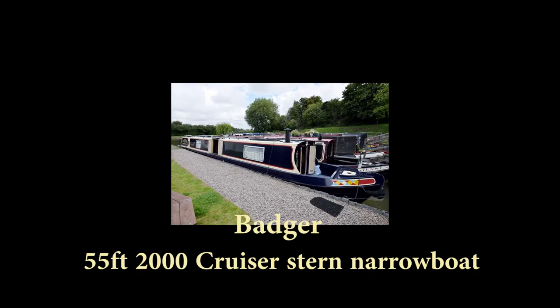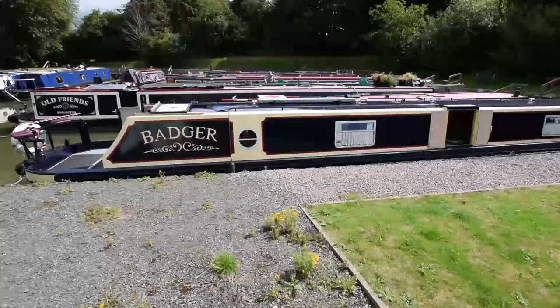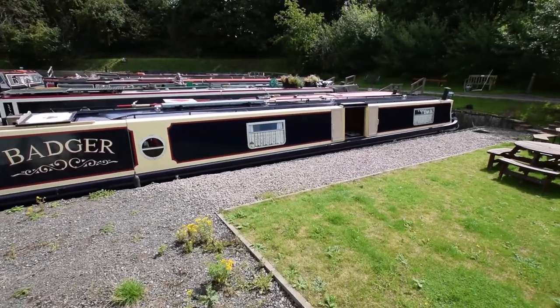This is Badger, a 55-foot cruiser stern narrowboat built by Floating Homes in the year 2000. The current owners have had her for the last 16 years. She spent most of her life on the River Neen up at Peterborough and she's been immaculately looked after.